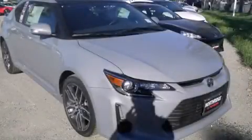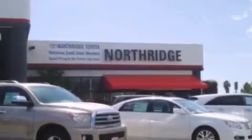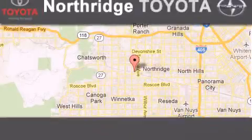We hope you found this video informative. Please contact us today. Thank you for considering Northridge Toyota for your next vehicle. If you have any questions, please visit our website, give us a call, or stop by our dealership.